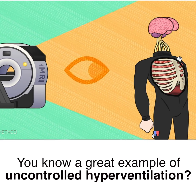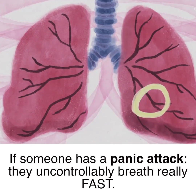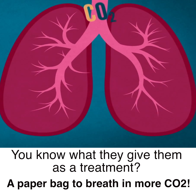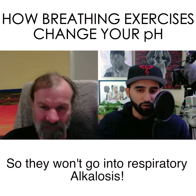A great example of uncontrolled hyperventilation: if someone has a panic attack, they uncontrollably breathe really fast. You know what they give them as a treatment? They give them a paper bag to breathe into so they can re-breathe the carbon dioxide and take in acidity so they won't go into respiratory alkalosis.